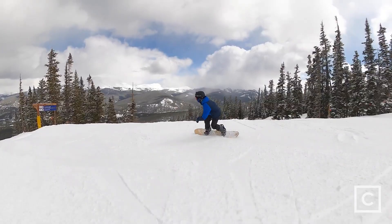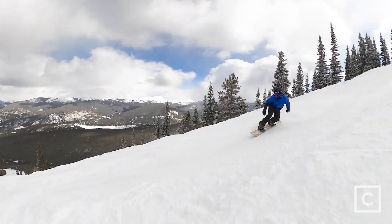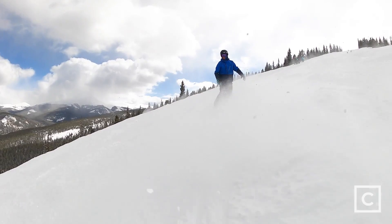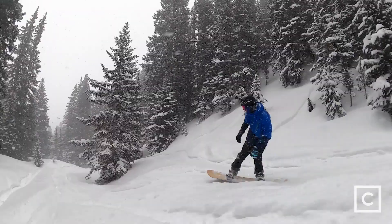Edge control was good — I'll say it wasn't the greatest I've ever experienced, partially due to the camber profile being resort alpine. Given that little bit of upward curve at the nose and tail, it was a bit washy. I was still able to get great edge hold on the groomers, but I wasn't able to push it as hard as a traditional full camber board, just because of that profile.